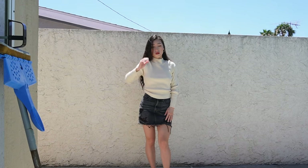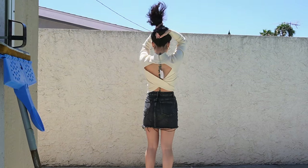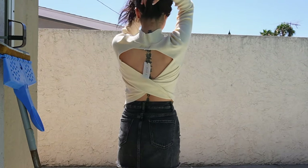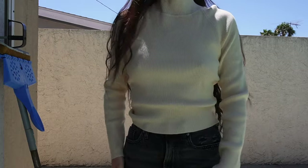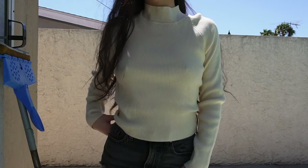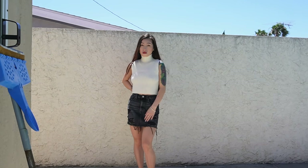This is the next top — very similar color, and the material is exactly the same as the first top, super comfortable. This is what the back looks like. I do feel like the back lays a little odd — it doesn't lay exactly the way I want it to. I'm not wearing a bra with a lot of these tops since I don't have a strapless bra. Yeah, this top is a high neck — turtleneck, kind of in between — and it's super cute.